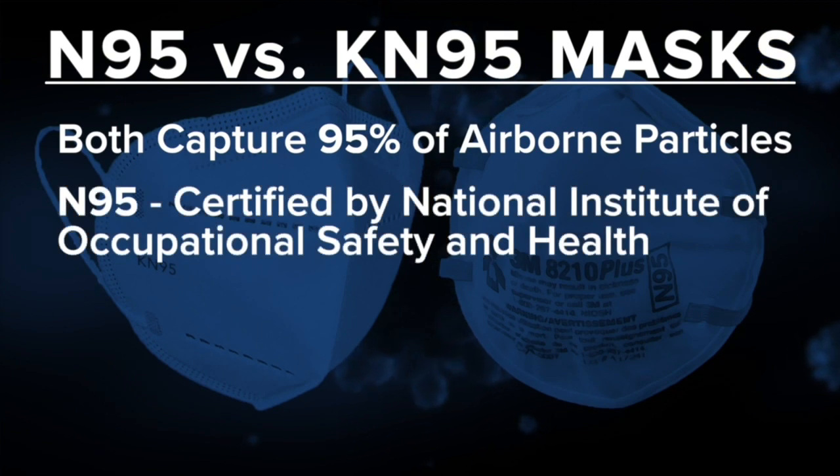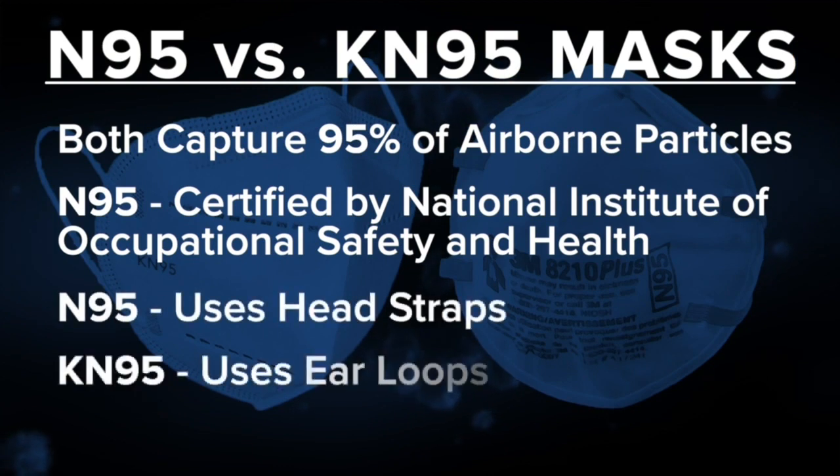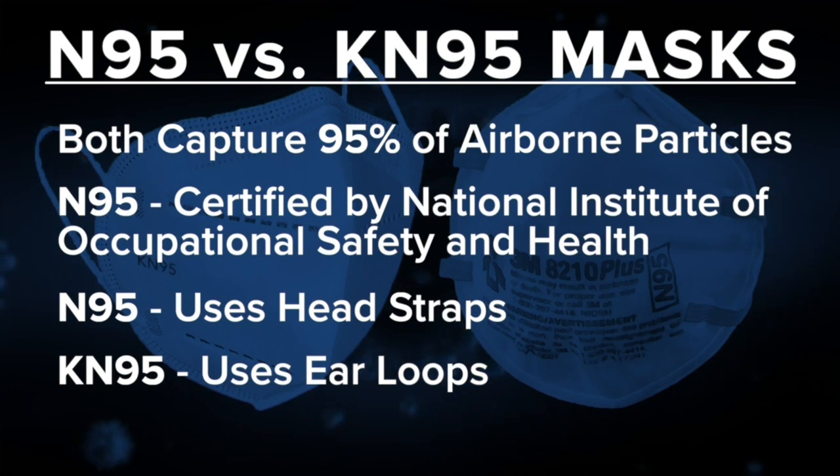However, only the N-95 mask is certified by the National Institute of Occupational Safety and Health. An easy way to tell the two apart: the N-95 uses head straps, while the KN-95 uses ear loops. So again, both masks are still extremely effective.